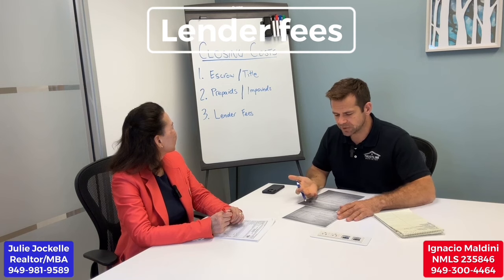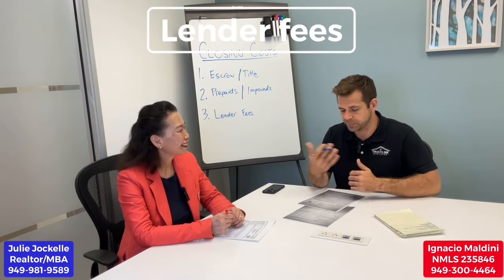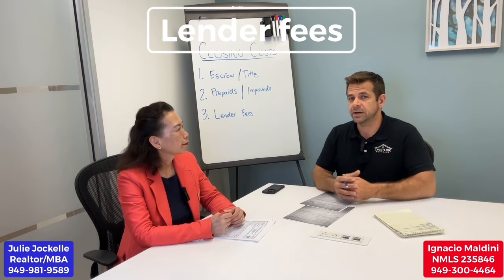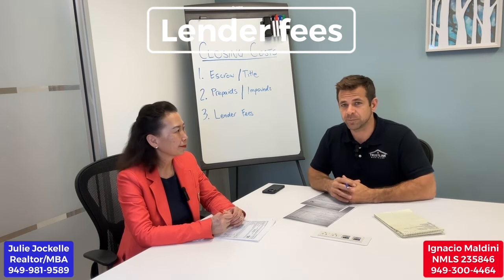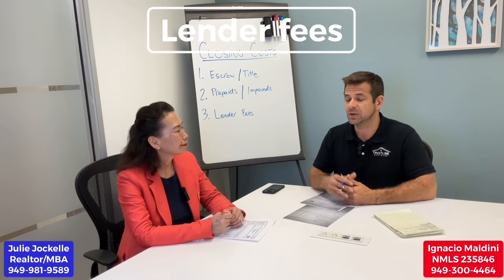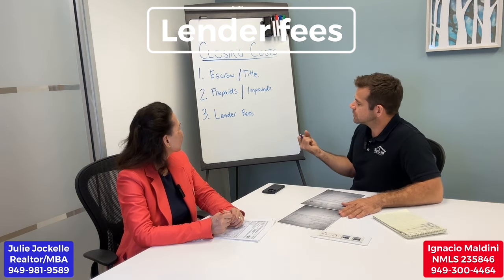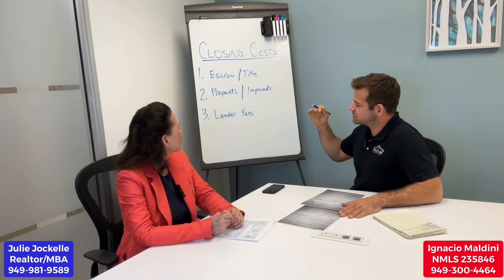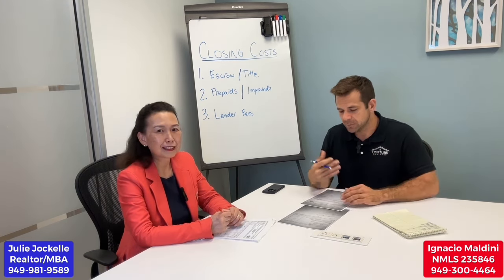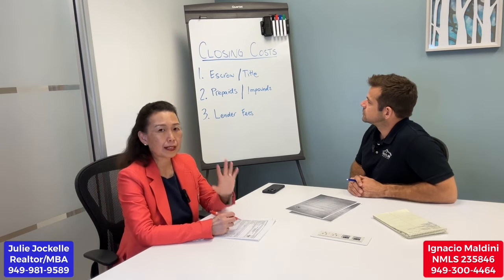Finally, lender fees. In this scenario, they're typically around $2,000 for any home you purchase. At Trustlink Mortgage, there's typically an underwriting fee of about $1,000, an appraisal fee that varies by purchase price — ranging from about $500 up to $1,500 for a $7 million home — plus a credit report fee and miscellaneous fees like a flood certification fee. Overall, lender fees are about $2,000.